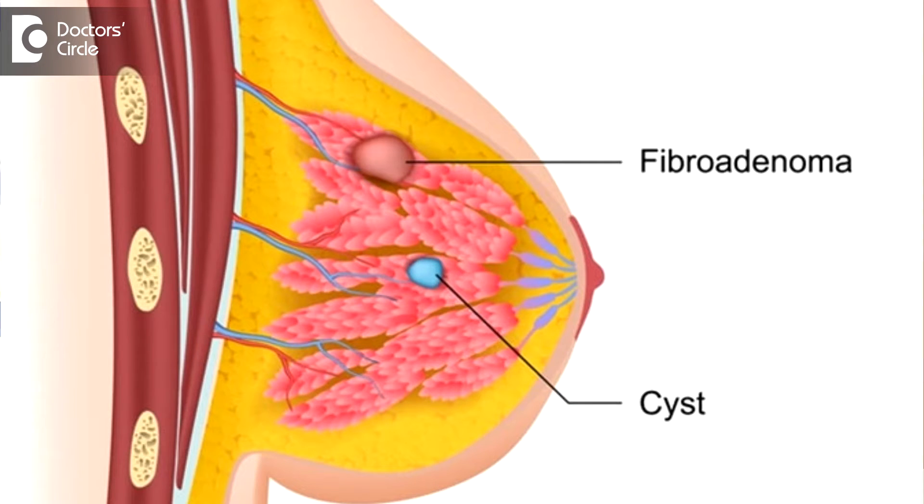The treatment depends on how we treat breast cancers, but if it is multiple fibroadenomas in both the breast, it depends on the size of the lump. If the size is more than 3 centimeters, we normally operate. If the size is less than 3 centimeters, we find out why there is a hormonal imbalance in those individuals and treat them accordingly.